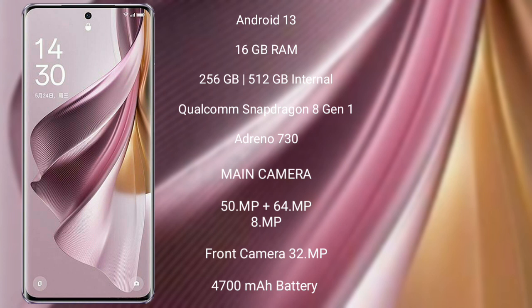The Oppo Reno 10 Pro Plus features a rear triple camera setup: 50MP + 64MP + 8MP, and a front camera of 32MP.